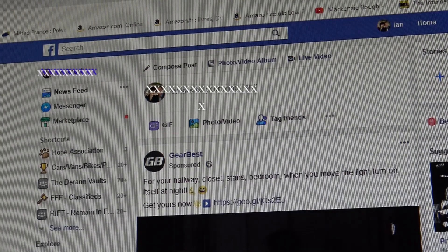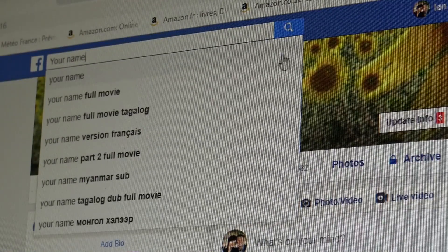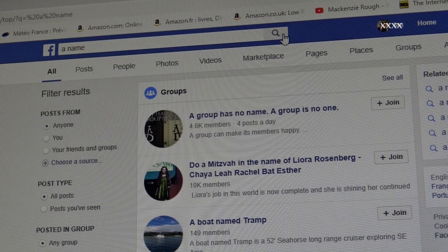If you think you've been cloned, search your name in the top box. If your profile only comes up once and it's yours, that's it — your profile should only come up once. Otherwise it could have been cloned. If there are two, good luck.